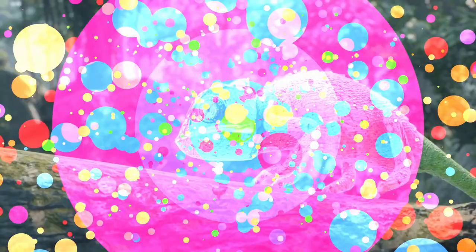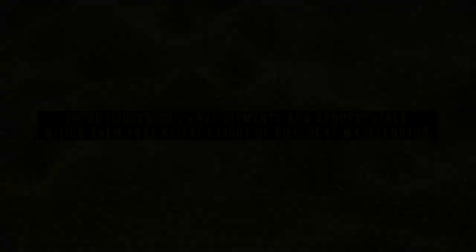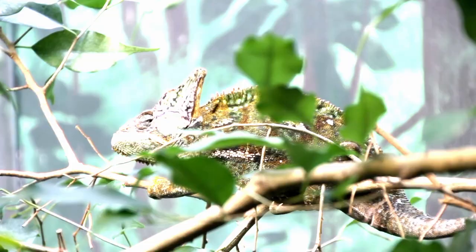Unlike octopuses and cuttlefish, who change colors by moving around the pigment in their cells, chameleons have specialized cells called iridophores that do the job for them. These iridophores have pigments and nanocrystals within them that reflect light of different wavelengths. The chameleon changes its color by exciting or relaxing its skin, changing the density of the upper layer of iridophores.